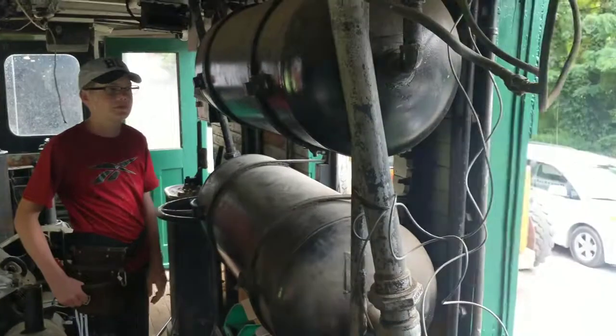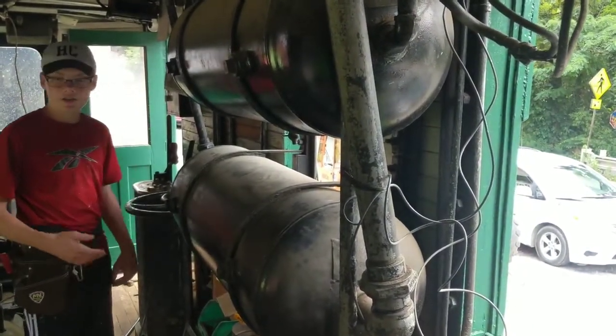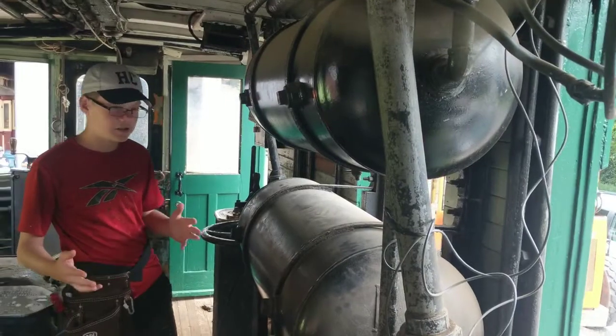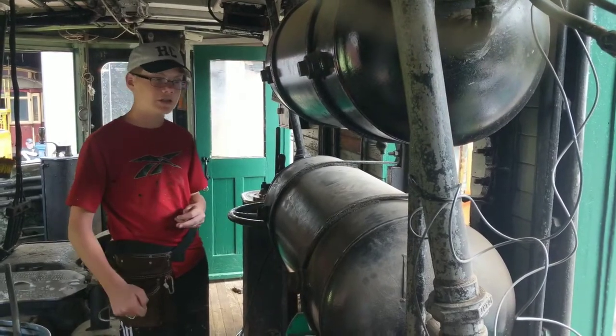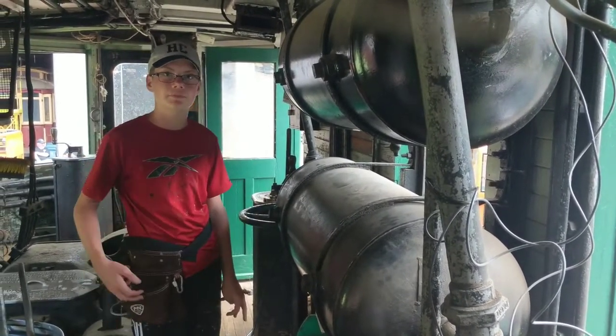So what do we got going on here? These are the air tanks. So this car — what operates air in this car? When you hear the car going doo-doo-doo-doo when you flip the pole, it's sucking air into these, and when you apply the brakes, the air from here applies the brakes. So the brakes are air-operated.